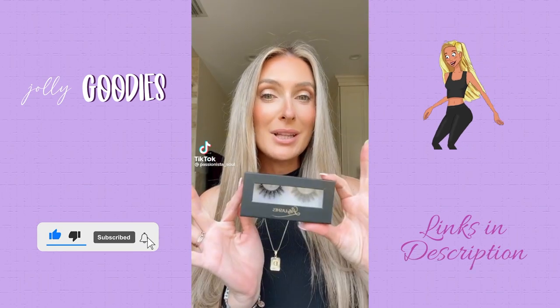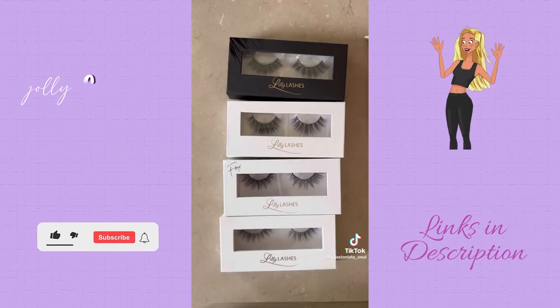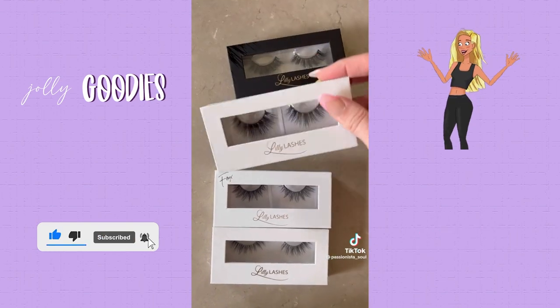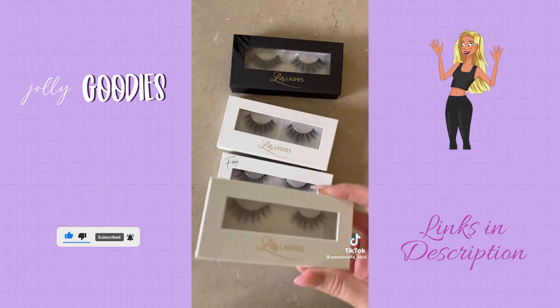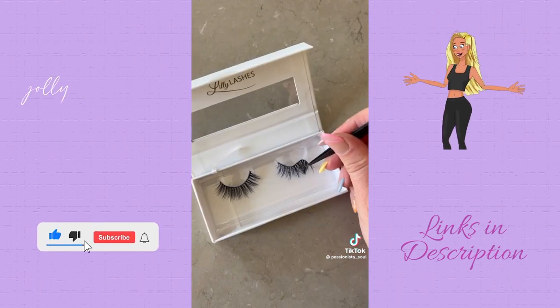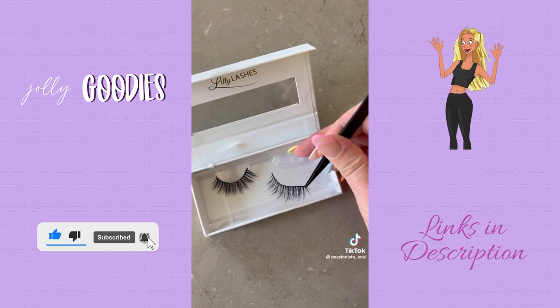I'm doing a little bit more of a glam look today, so I'm pairing up with Lily Lashes and we are going to use some falsies. First, can we talk about how stunning this packaging is? Lily Lashes are my favorite lashes because they are so comfortable and they come in so many different styles — some are more dramatic. I'm choosing the more natural style called Goddess, and these can be reused up to 25 times.